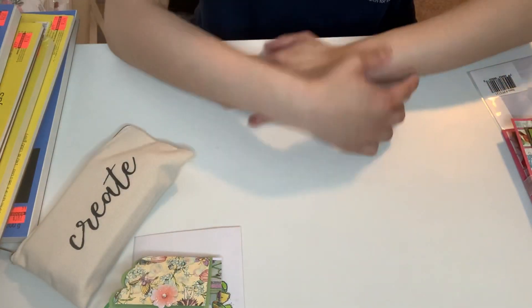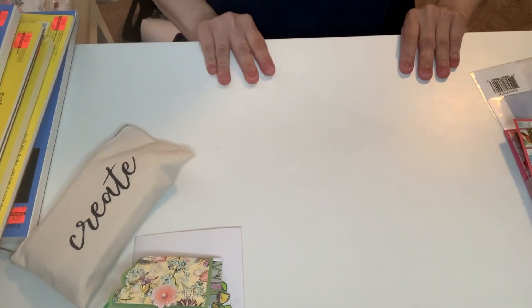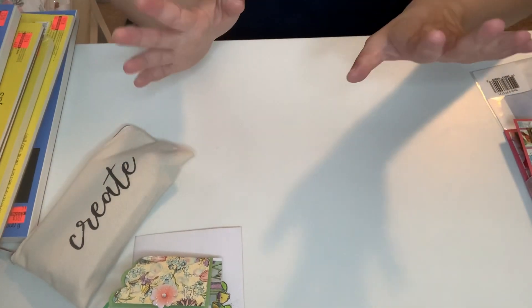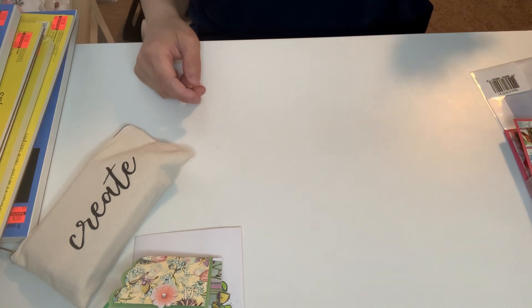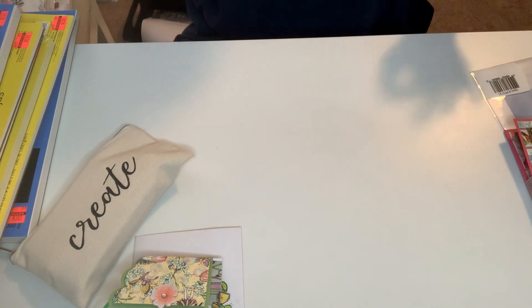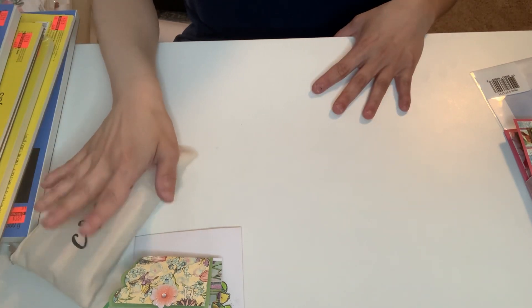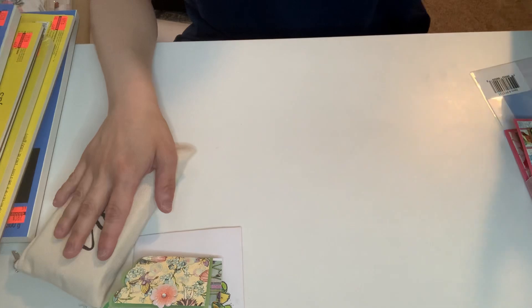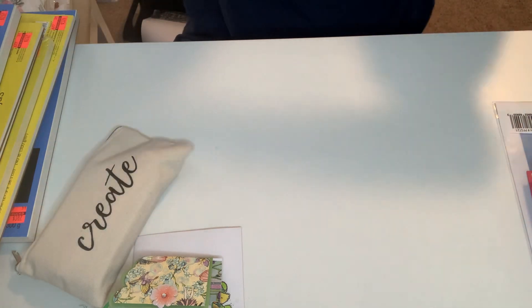Hey guys, this is Gina and welcome back to my channel. I hope everyone is having a great week and happy weekend. I got lots to share — a huge Hobby Lobby Fine Arts Clearance Haul and more. And then I have Happy Mail from Wet Paint Contemporary Marissa and Francis from Fancy Pants Paper Creations.